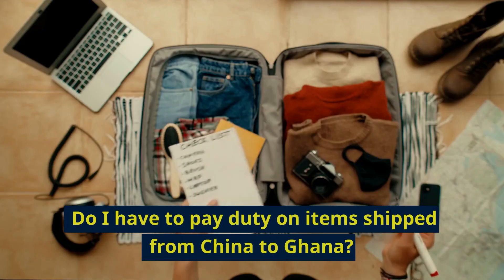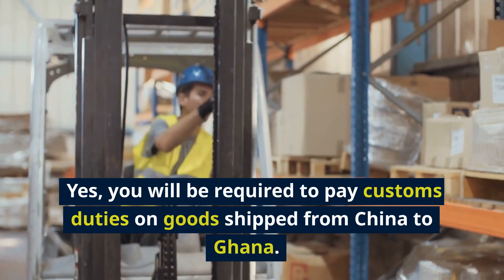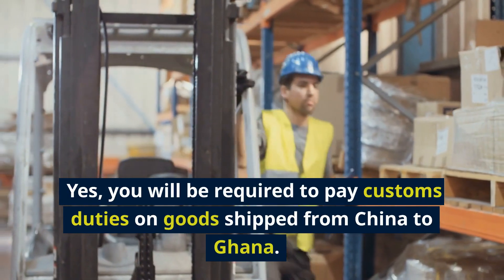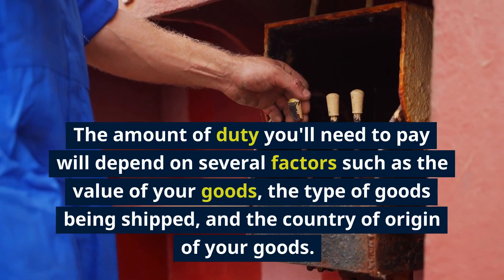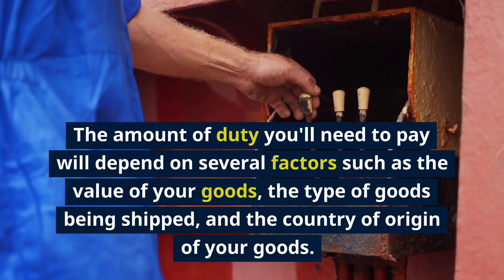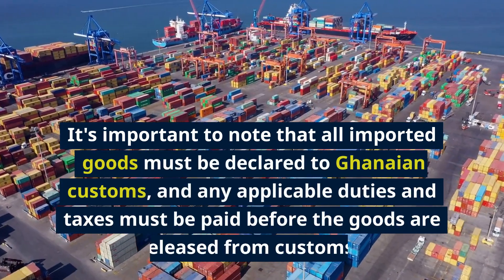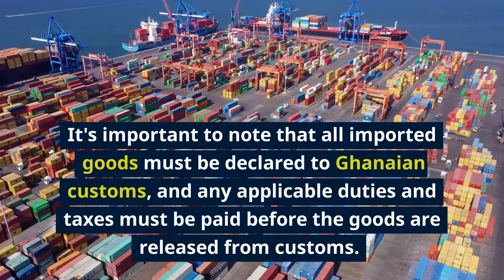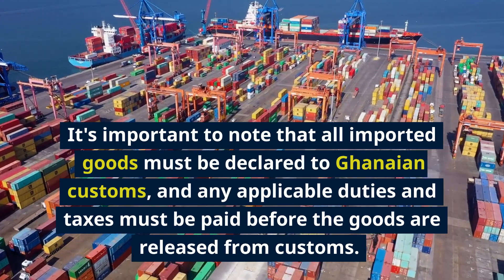Do I have to pay duty on items shipped from China to Ghana? Yes, you will be required to pay customs duties on goods shipped from China to Ghana. The amount of duty you'll need to pay will depend on several factors such as the value of your goods, the type of goods being shipped, and the country of origin. It's important to note that all imported goods must be declared to Ghanaian customs, and any applicable duties and taxes must be paid before the goods are released.